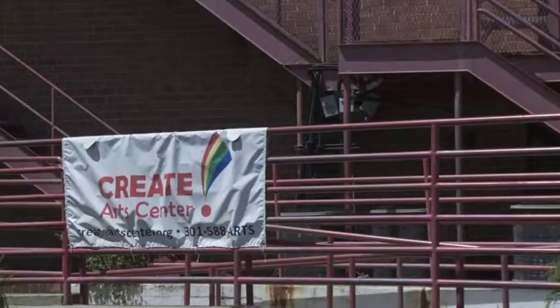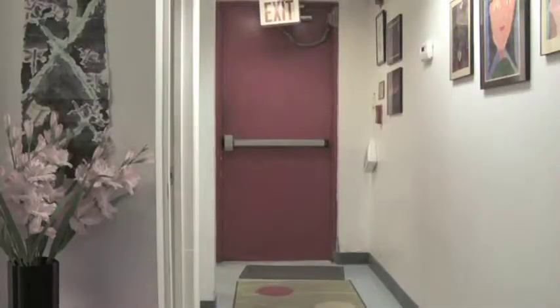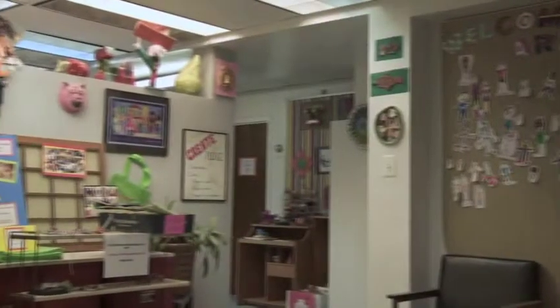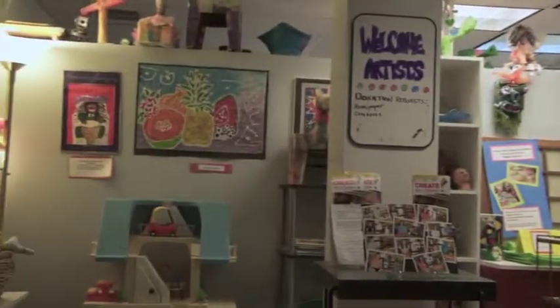The Blue Chicken team is visiting the Create Art Center, located in downtown Silver Spring. Create Arts is a summer camp that provides a safe and friendly environment for children to come and express themselves through the making of artwork. They create sculptures, drawings, paintings, paper mache, and much more.